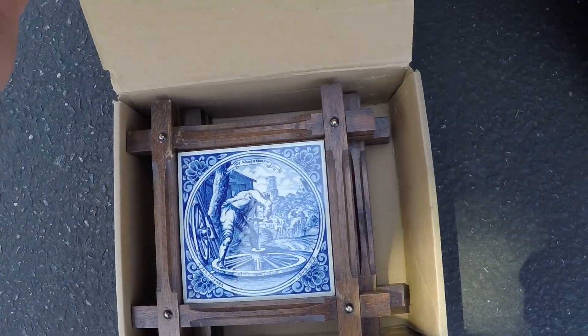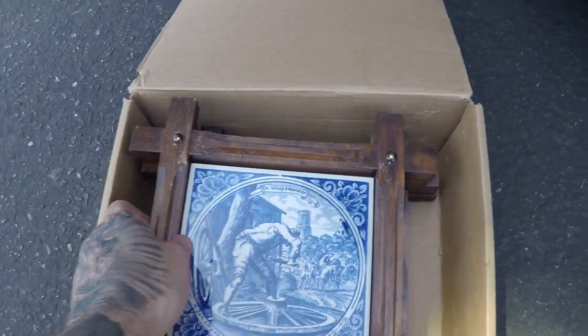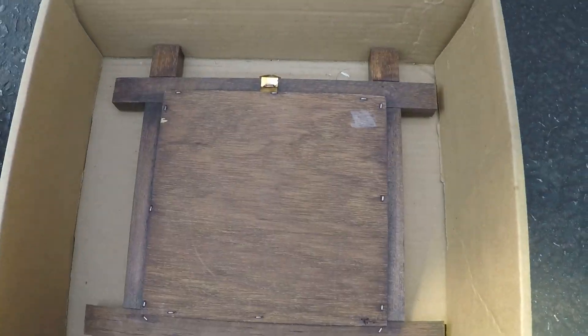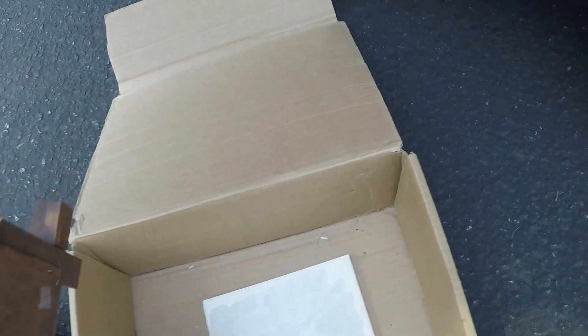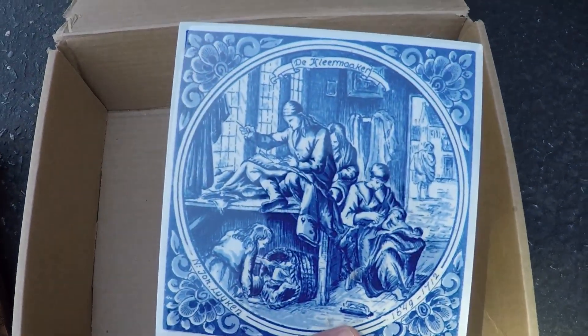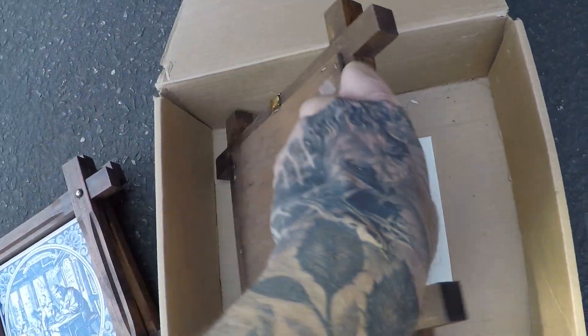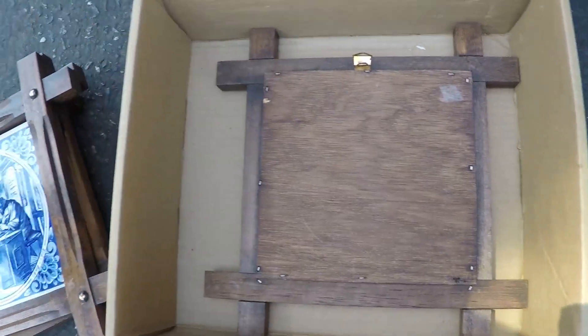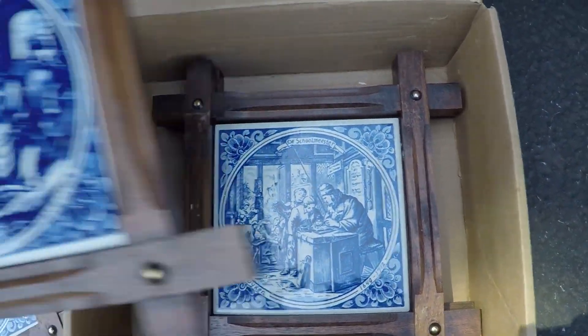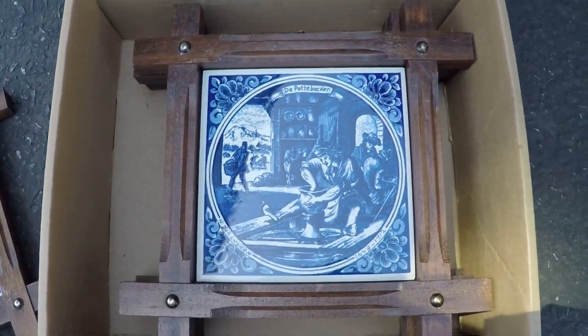Then we got this. I paid $10 on this. I saw a sold comp on these — just one of these plates — $44. So $10 for all of them. This one just needs to be re-glued down. I did see a sold comp on a very similar one for $45, so I'll probably list them as a set.